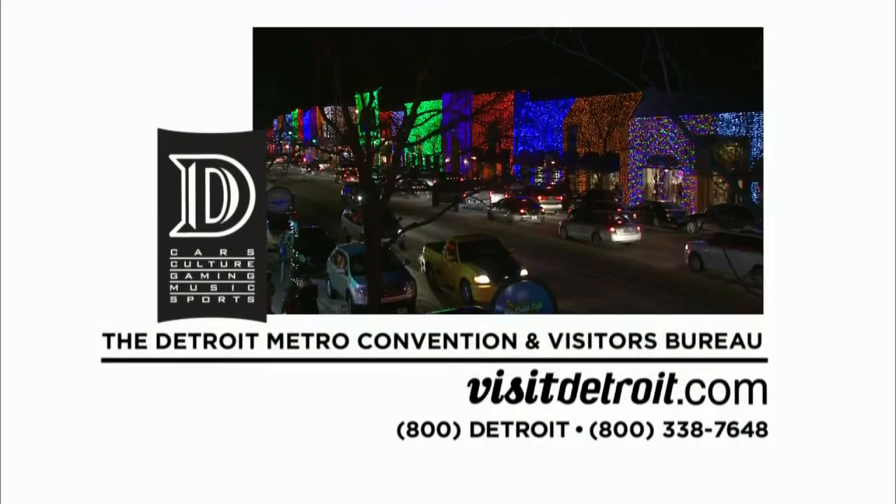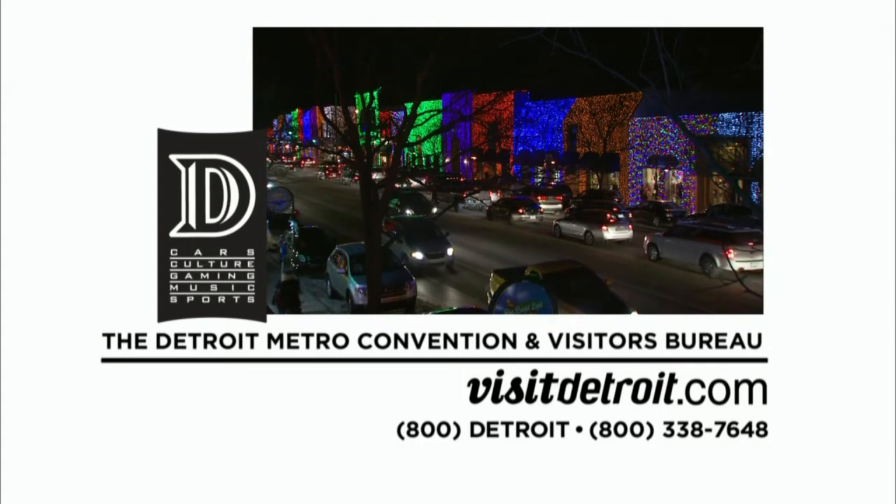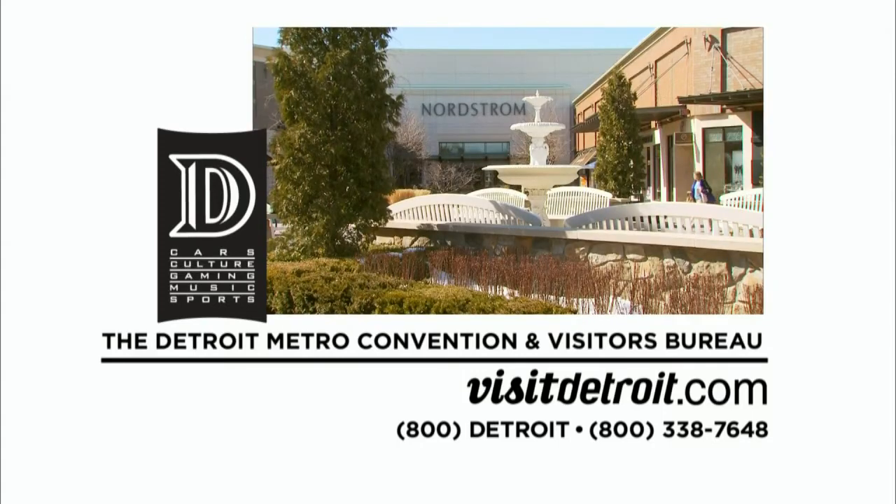Production funding for this program was made possible by the Detroit Metro Convention and Visitors Bureau, driving tourism growth in Metro Detroit since 1896.